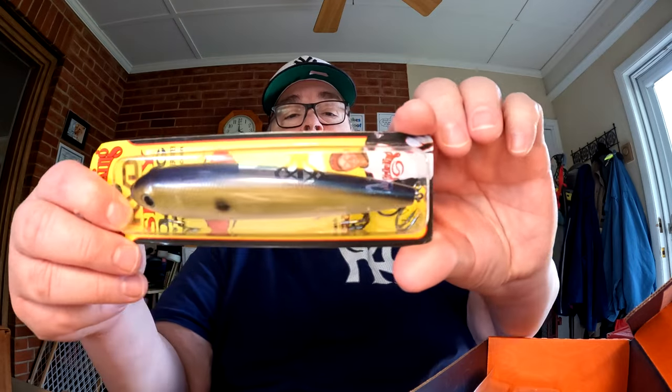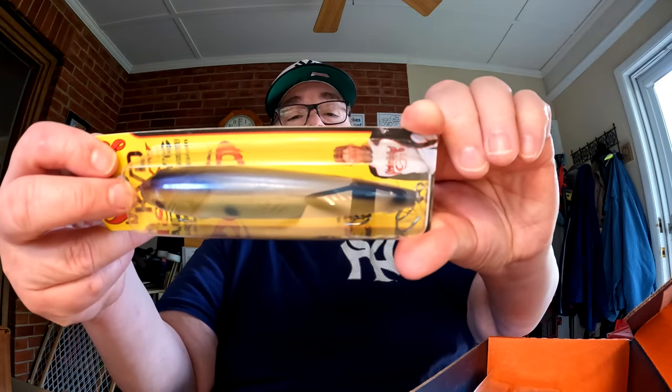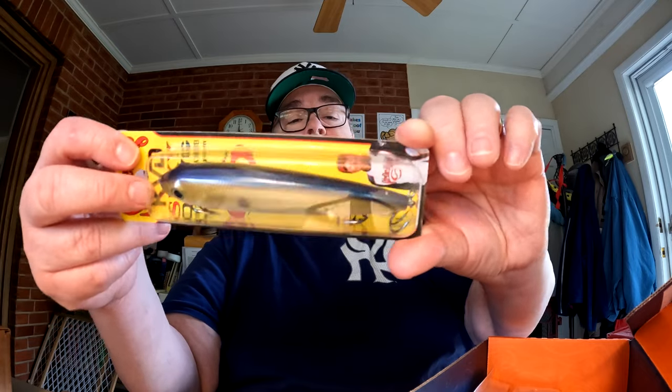Next item is by Strike King — the KBD Sexy Dog. It's a top water bait as well, with three big hooks. The color is Tennessee Shad 2.0. The box isn't easy to open so I'll leave it in the packaging for now, but it's a nice looking bait and I'm looking forward to fishing it.